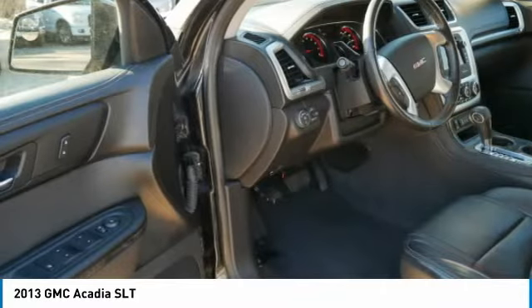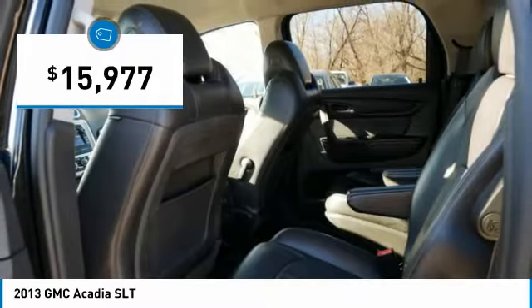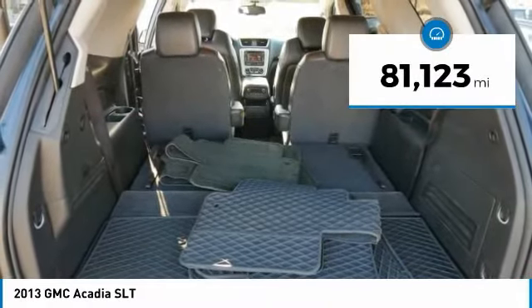The Acadia is a premium utility that rejects compromise and is priced below $20,000. This vehicle has less than 85,000 miles.